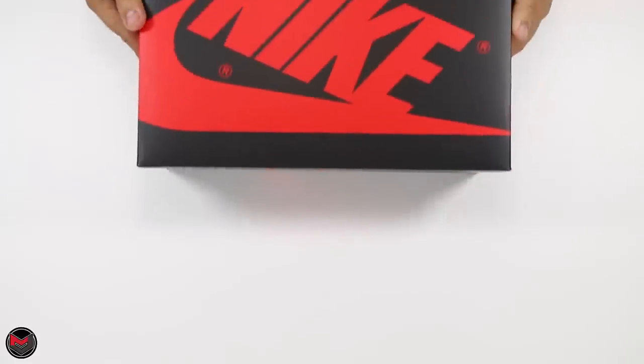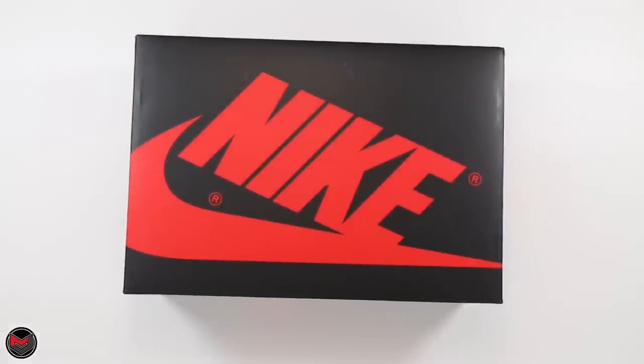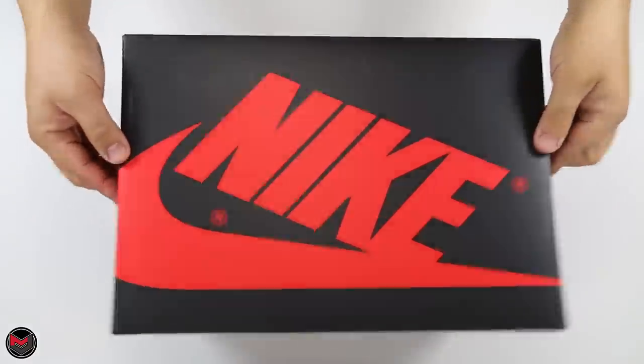What's good everyone, it's mjo23dan back with another video. Today I have the Air Jordan 1 Retro Shadow. The sneaker released on April 14, 2018 at a retail price of $160. Something new they're doing with the tags is including women's sizing on the box label, so a size 10 in men's will be an 11 and a half in women's. This is the Air Jordan 1 Retro High OG in black, medium gray, and white, also known as the Shadow. Style number is 555088 and color code is 013.